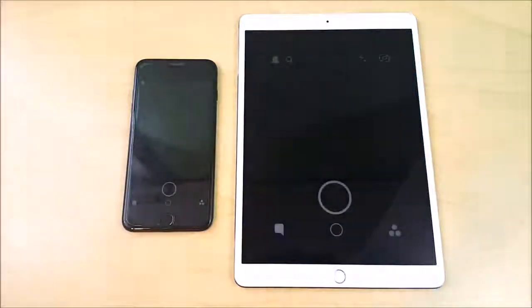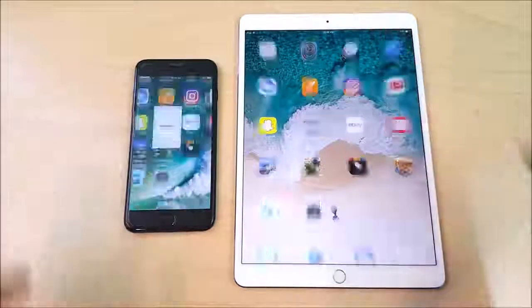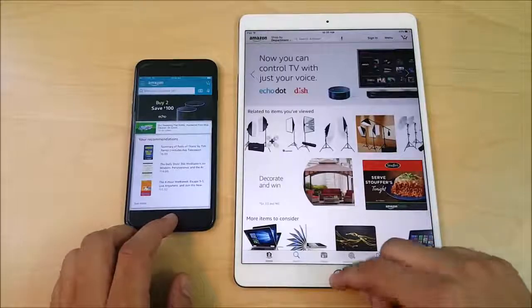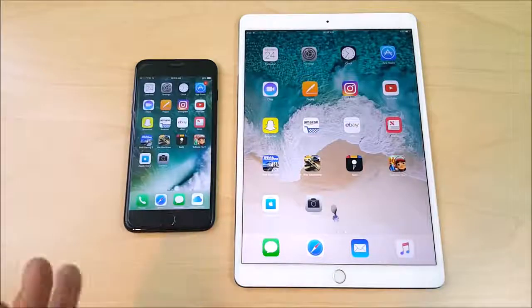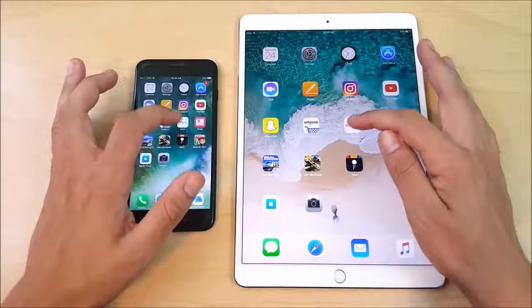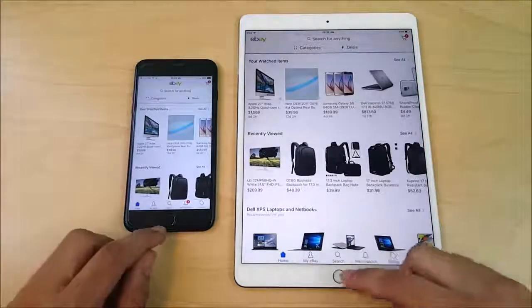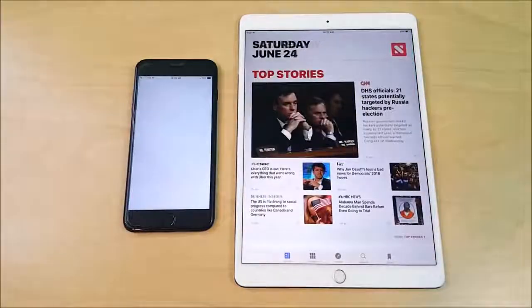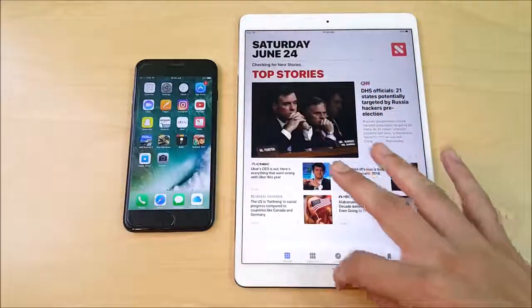Snapchat opens first for the iPad Pro. Amazon goes to the A10 — looks like the iPhone. So if you're buying this as a companion device to your iPhone 7 Plus, you're not getting a huge increase in performance. eBay is done first for the iPad maybe, and News is ready to go first on the iPad easily.